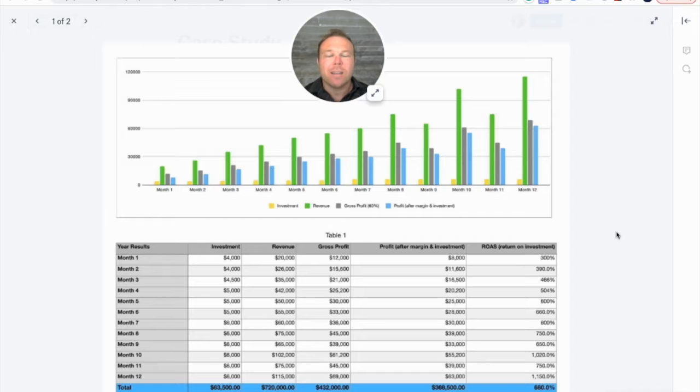I want to show you this incredible case study from a client that's been working with us for over a year now. We break down how much they're spending, how much they're making, what their margins are, and what their profit is after expenses. This is really going to help you understand what you should invest in your business and what you can get out of it if your business is good enough to see these type of results.